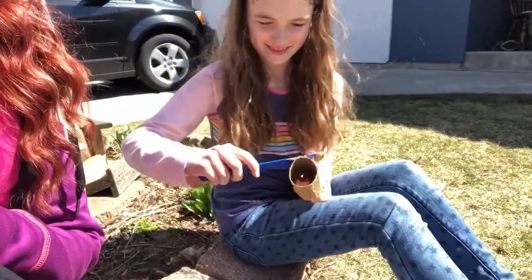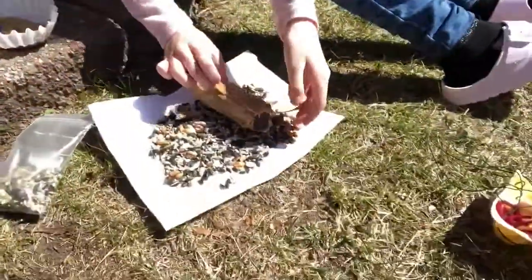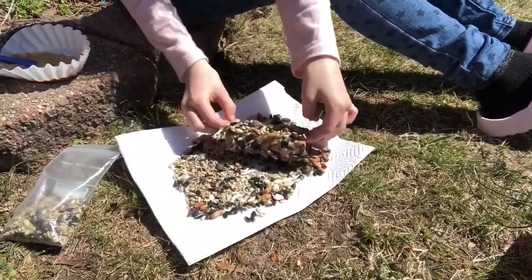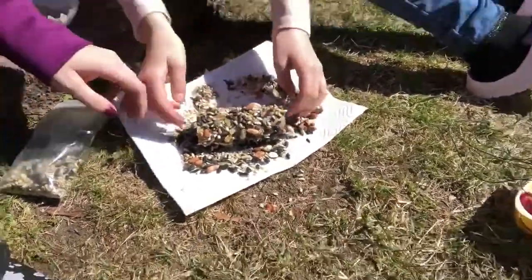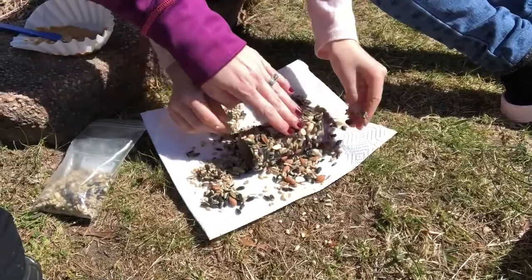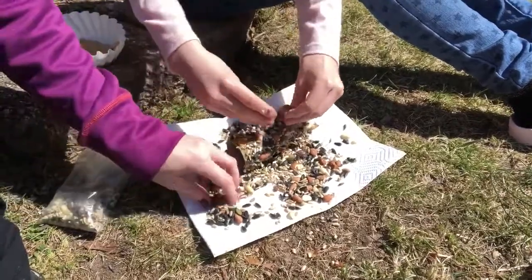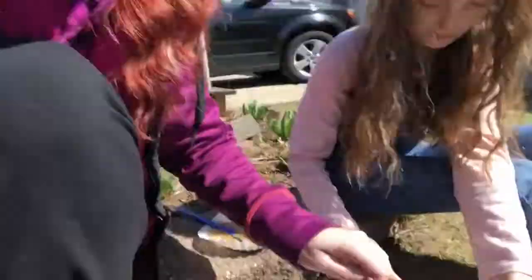Anything sticky works — honey also works well. Sydney, go ahead and roll it in the bird seed until it gets all coated as much as possible. You can press the smaller pieces in to get them to stick. This is to help feed the birds — they're going to be really excited about this in our backyard. We'll take a little string, put it through the toilet paper roll, hang it up, and watch out the window to see what birds come to visit.